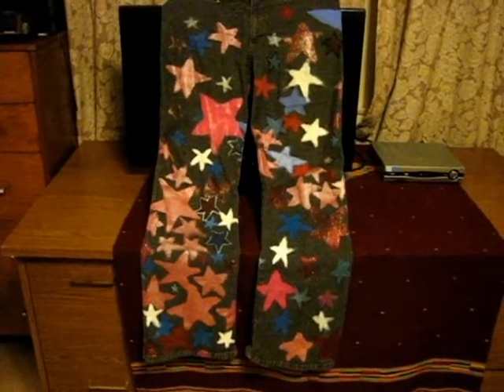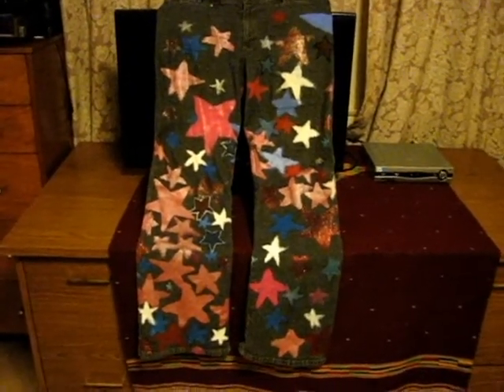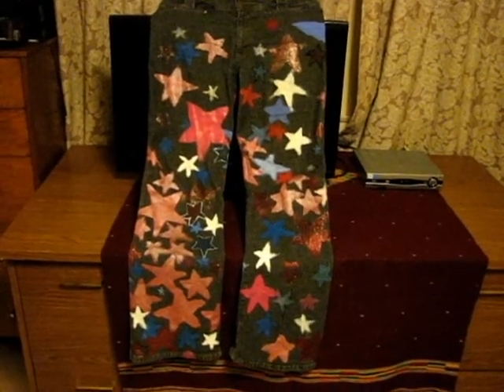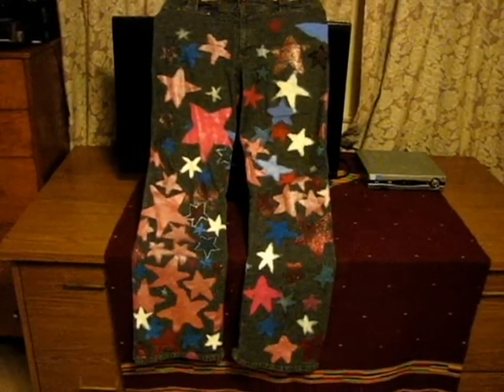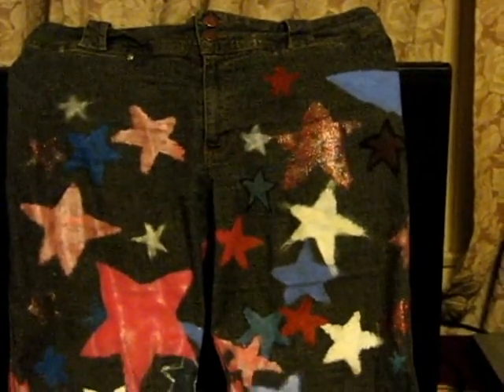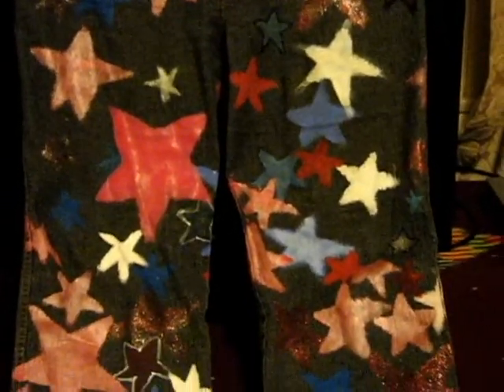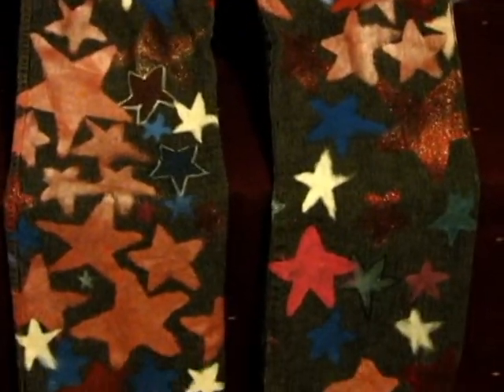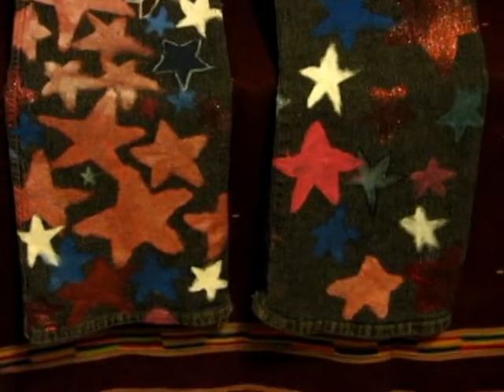Here are the jeans that I wore today to the parade. Festive! Yay! I actually hand painted them when I realized I hadn't a thing to wear today — not a thing festive enough anyway. So I pulled out the old paintbrushes and went to town.